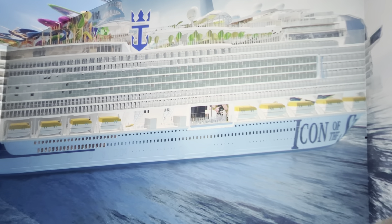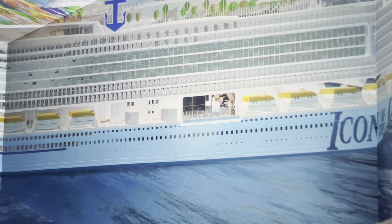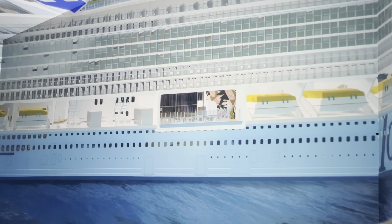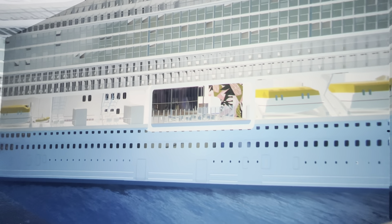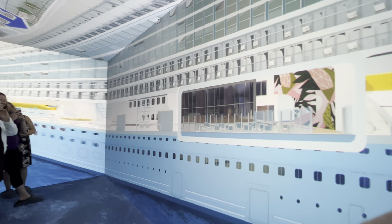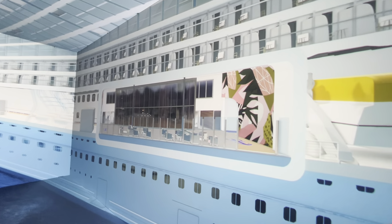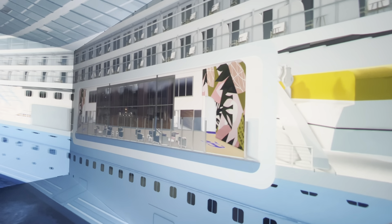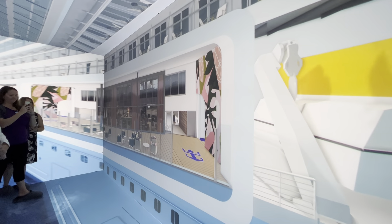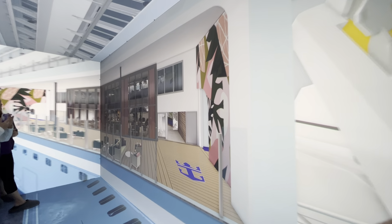From the beach retreat, to the resort escape, to the theme park adventure, every kind of family and traveler can experience their version of the ultimate vacation. We've designed these coves so that you have a really welcoming experience as you're entering the ship. This is a great arrival experience that Icon class has over previous classes in the Royal Caribbean Fleet.